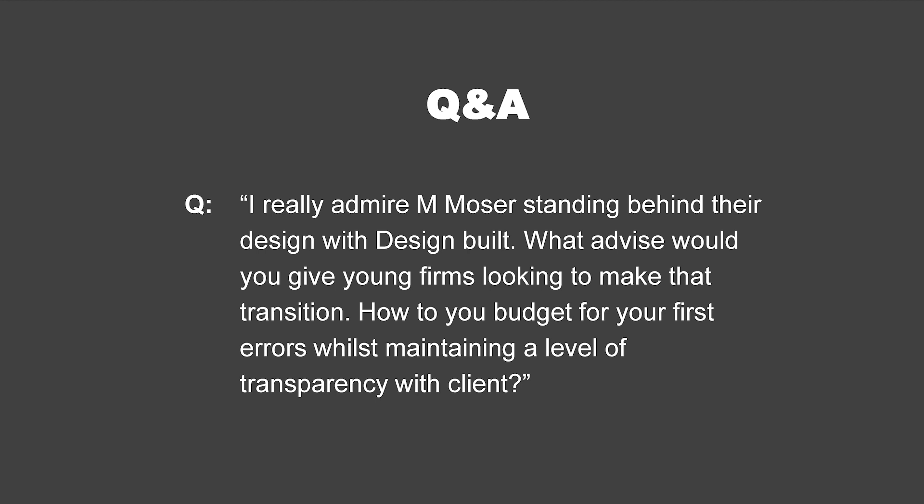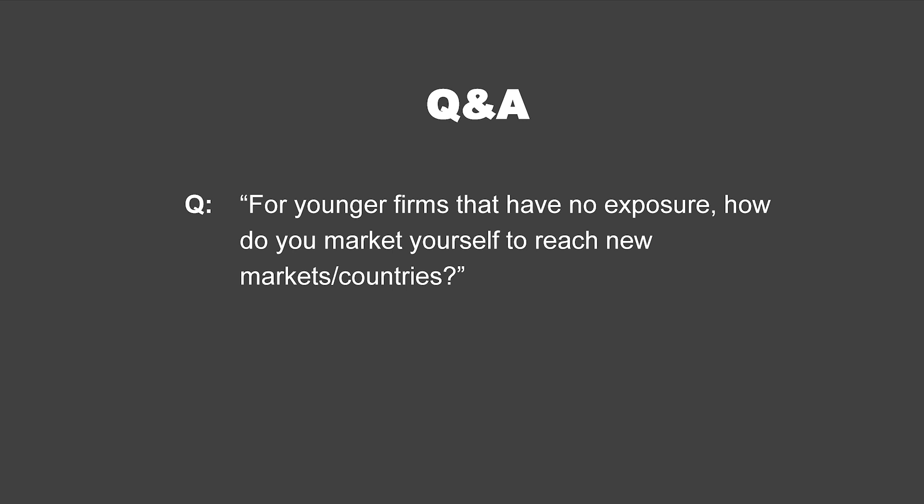For younger firms that have no exposure, how do you market yourself to reach new markets in countries? Your happy clients are your best marketers. We tend to work with multinational clients, so they have connections through their own organizations and word gets around — that's really the most valuable way. The other way is to participate in industry events — not events where we're talking to other architects, but events focused on the people in client organizations who are involved in bringing in architects.